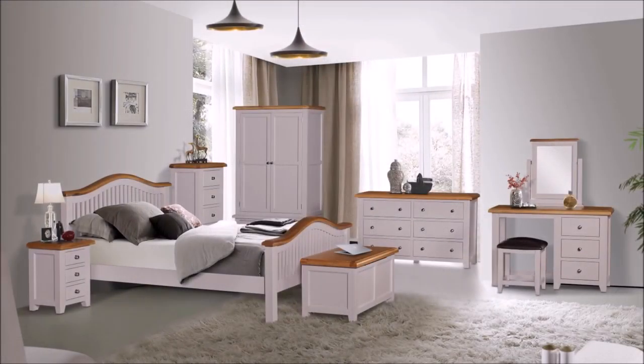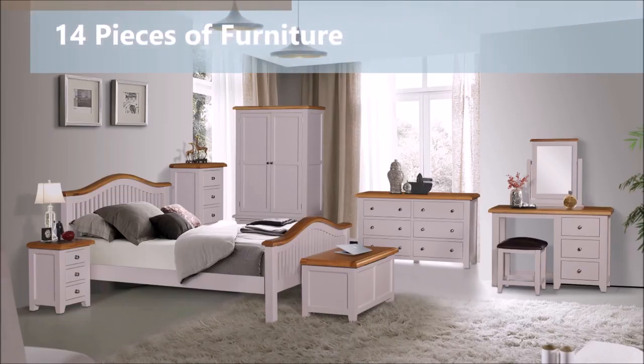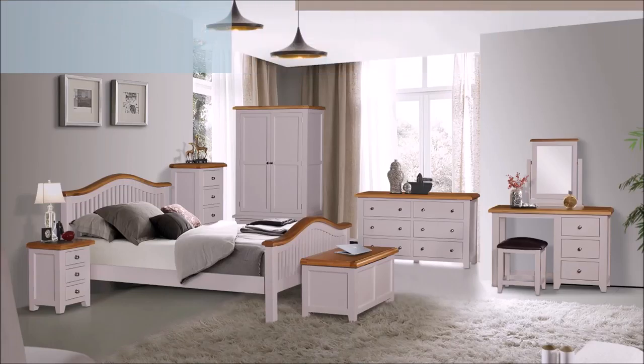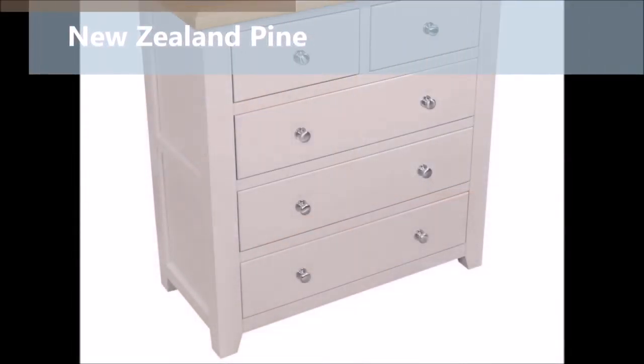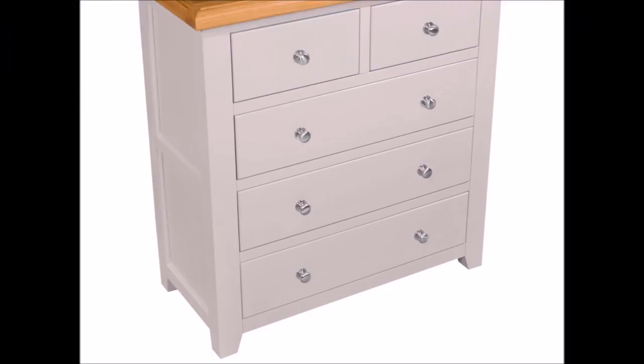At Elegant Oak, our beautiful Ventry bedroom range consists of 14 amazing pieces of furniture. All pieces are finished in painted silent grey with bevelled and lacquered oak tops. The frames are all made from New Zealand pine and skillfully finished to give a smooth and clean finish.